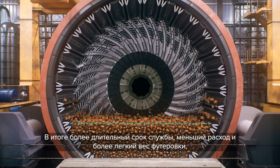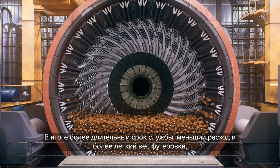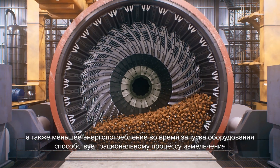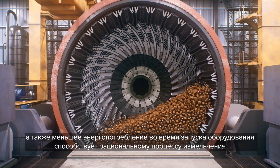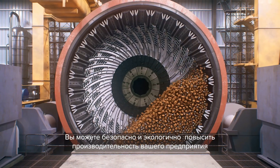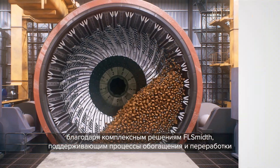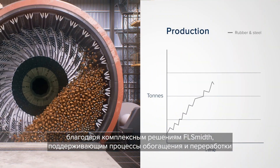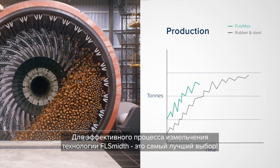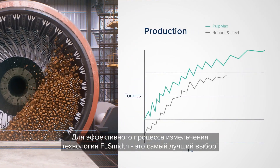By lasting longer, fewer liners are consumed, and with being lighter, less energy is used during startup, enhancing your milling sustainability. With FLSmidth's comprehensive solutions supporting your operation, you can achieve increased production safely and sustainably — because that is the measure you want for your milling productivity.